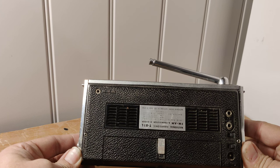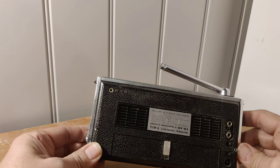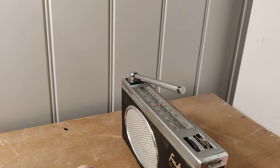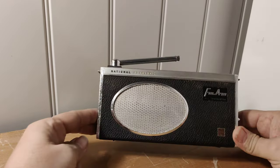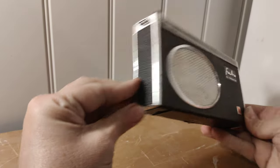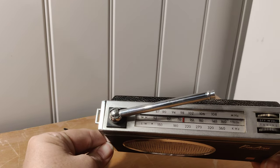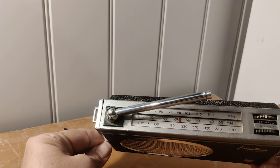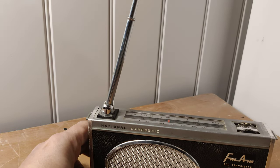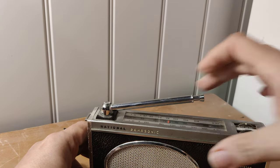The AC-DC adapter doesn't come with it — we're just running it on batteries at the moment. There's a little battery compartment there which works fine. The radio, really for its age, is in pretty good condition. The leatherette case has no splits or cracks. Likewise the wavelengths are quite easy to read, and the aerial is fully working — for the FM side it extends right the way up, so that's all tickety-boo.